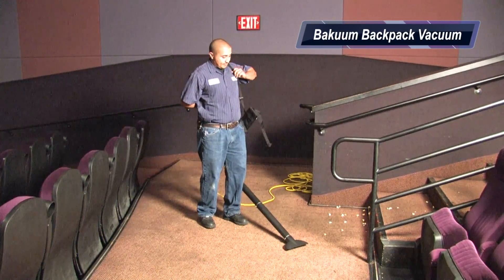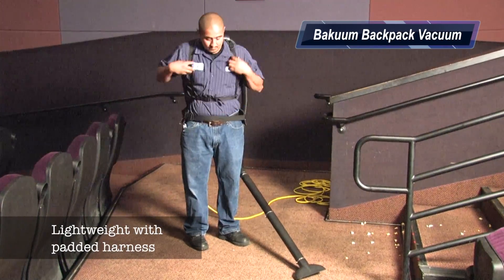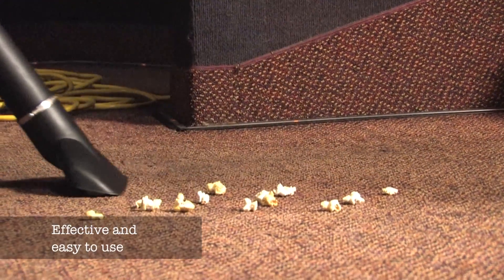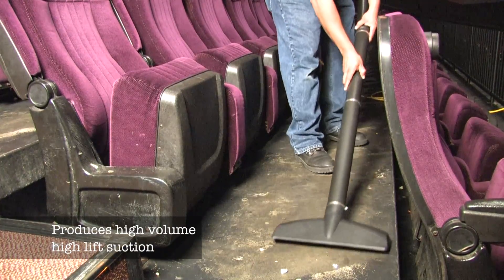The Bakuum Backpack Vacuum is a lightweight unit with a padded harness enabling it to be worn as a backpack. It has a very powerful but lightweight motor. It produces high volume, high lift suction making it capable of inhaling any debris.